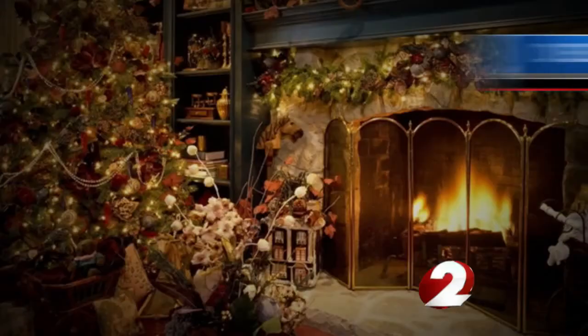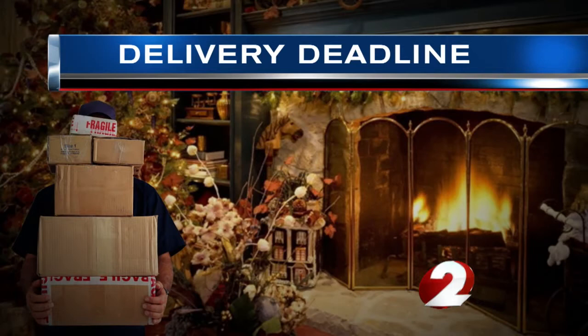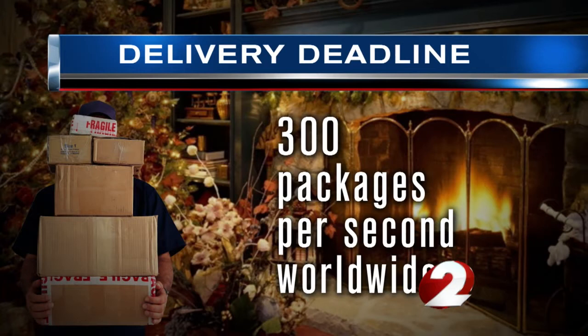We're now exactly one week away from Christmas Eve, and last-minute shoppers are making the mad dash for the post office to get their gifts to their loved ones, hopefully in time. Experts say today is expected to be the biggest delivery day of the year, with 300 packages per second being delivered worldwide. So what does it take to make that all happen?